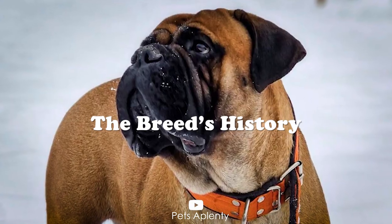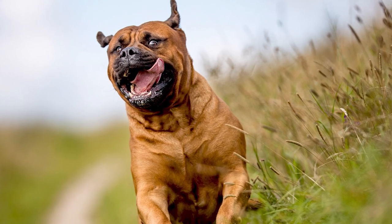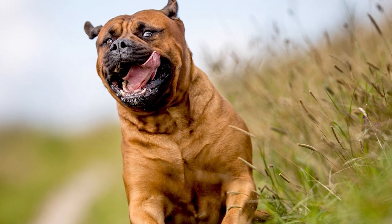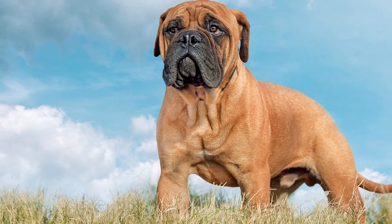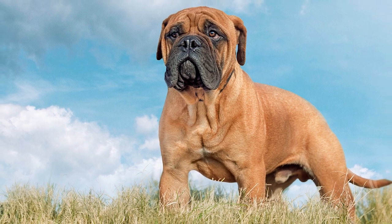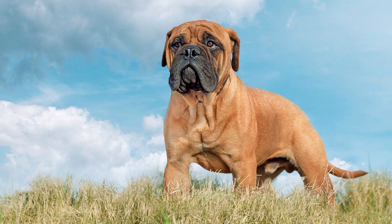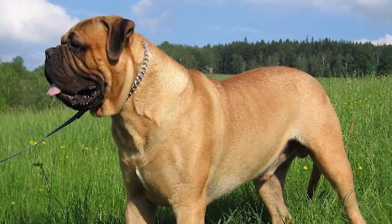The Breed's History. In 1860, a group of English gamekeepers developed the Bullmastiff. It's a relatively modern breed created in the middle of the 19th century to hunt down poachers. They required a big, silent, brave dog with quickness and power. They tried a variety of breeds to find the ideal mix for their requirements, but the Mastiff-Bulldog combination proved successful.